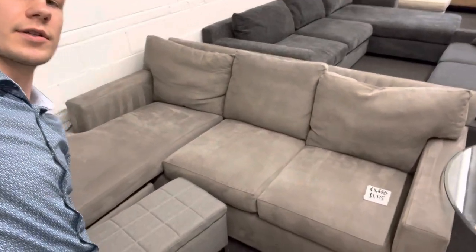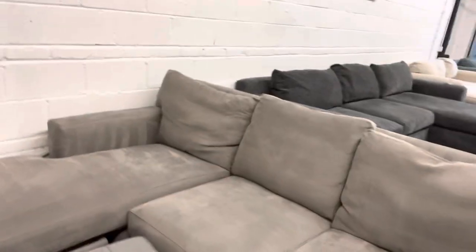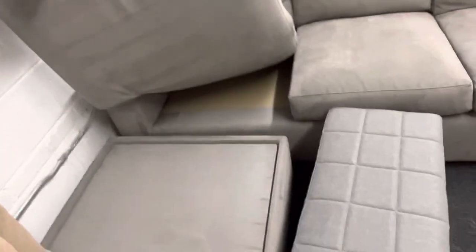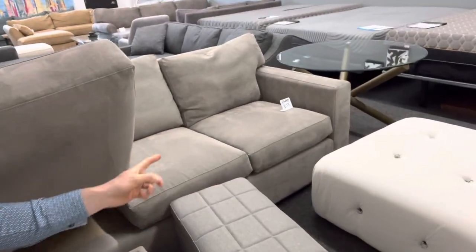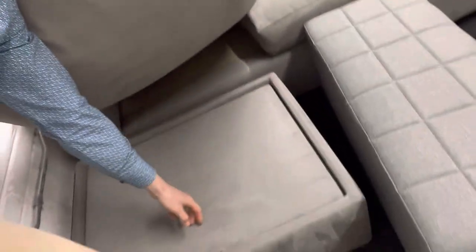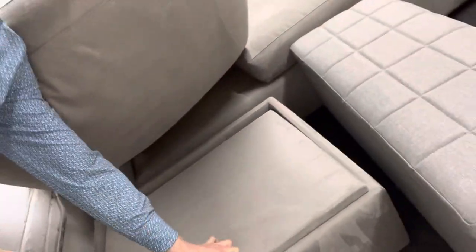Here is our beautiful light gray Crate and Barrel sectional couch with reversible storage chaise. The ottoman can be placed on the other side, those two cushions flip to this side, the chaise cushion flips there, and it also has this little storage compartment here.